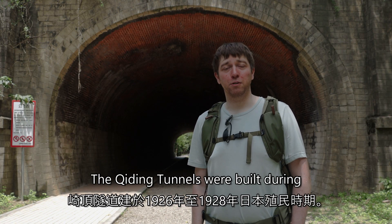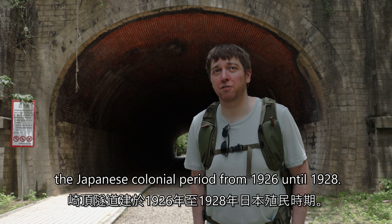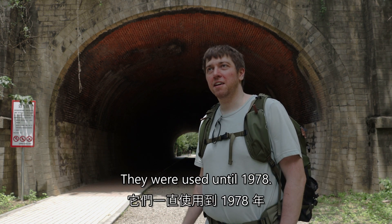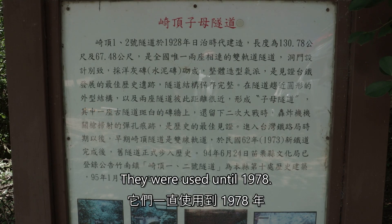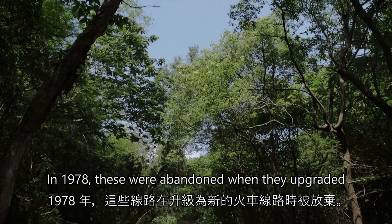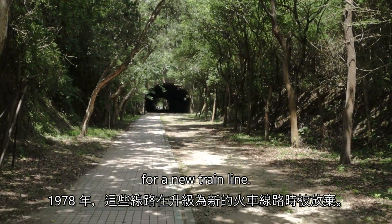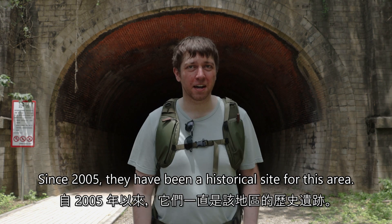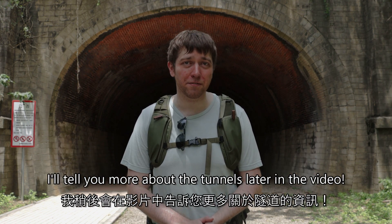The cheating tunnels were built during the Japanese colonial period from 1926 until 1928. They were used until 1978, when they were abandoned after an upgrade to a new train line. Since 2005, they have been a historical site for this area. I'll tell you more about the tunnels later in the video.